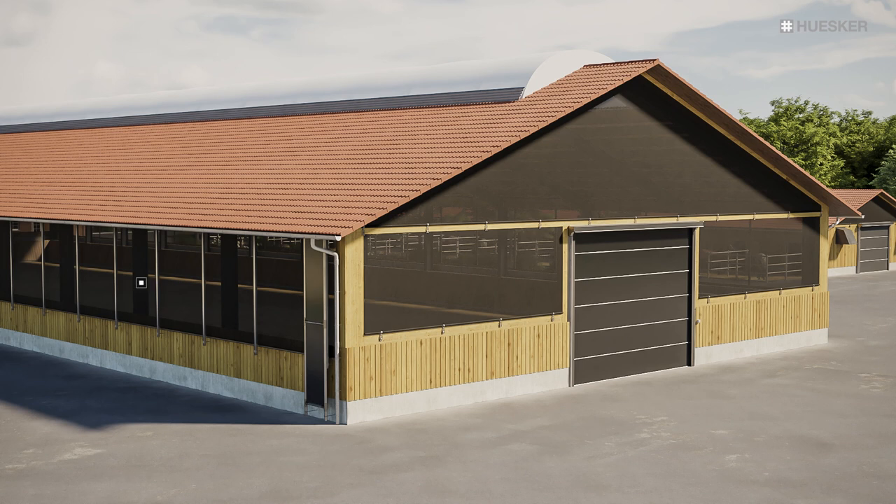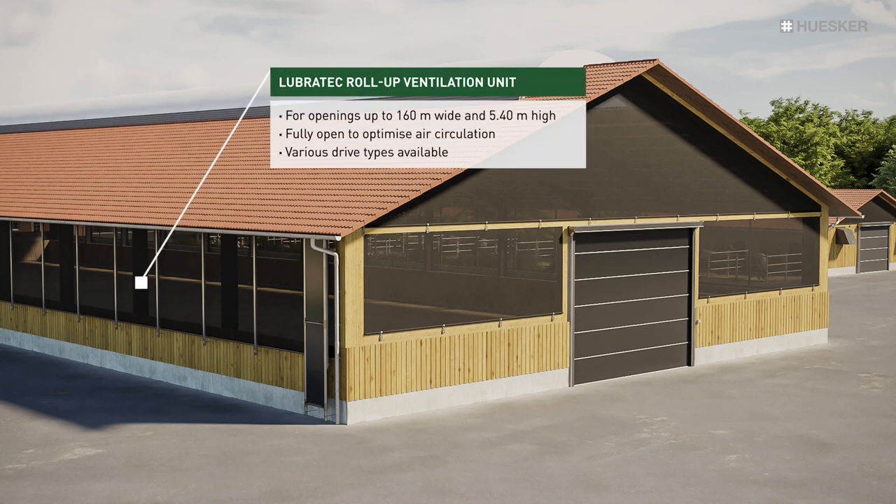If you require regular control of the fresh air supply, then our flexible side roll-up ventilation units will provide the ideal solution. Their many adjustment options enable you to extract heat or emit additional daylight in response to the prevailing wind and weather conditions.